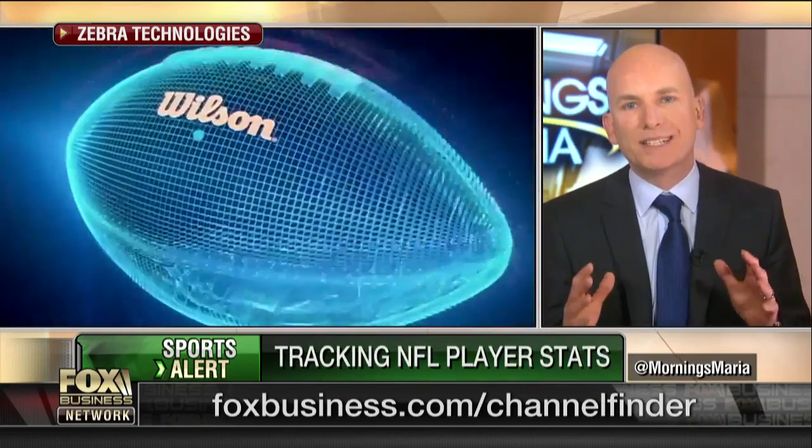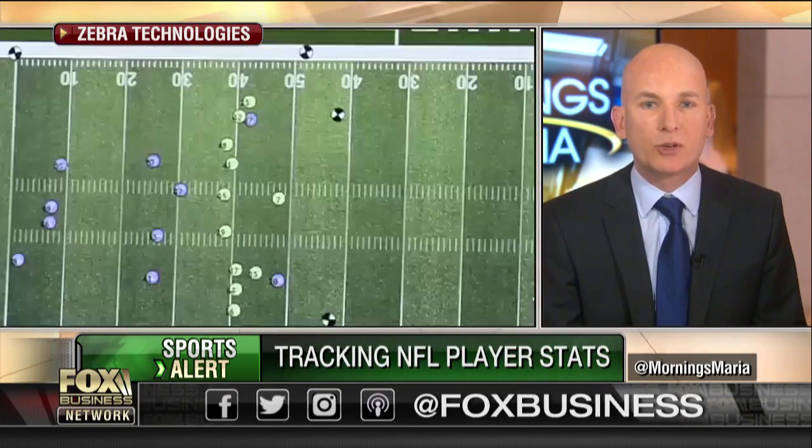We track players on the field at every NFL game, every player, and we use an active RFID technology — as you're showing here — that's in the shoulder pads of each player. We have infrastructure around the stadium, and it allows us to track the player on the field to within six inches, ten times a second. So we're able to create a digital diary of what's happening in the game at every moment.